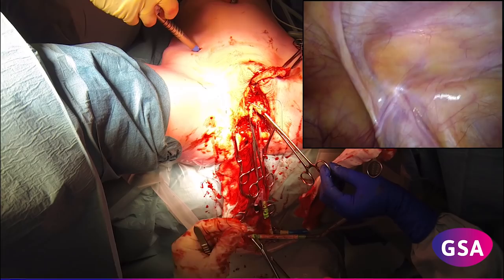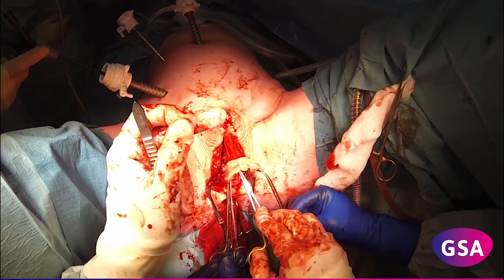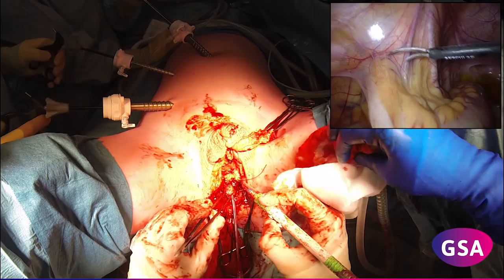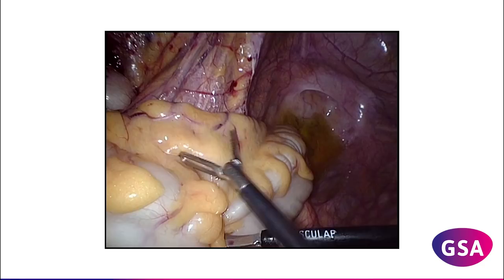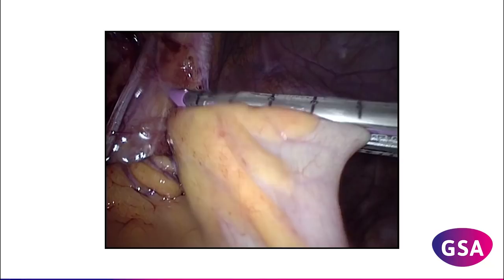From the preputium and part of the glans penis, a clitoris, clitoral hood, and labia minora are sculptured. The neoclitoris is fixed to the corporal remnants. The sigmoid is mobilized from its peritoneal lateral adhesions. The peritoneal fold is opened and the mesosigmoid is mobilized from lateral to medial. The vascular anatomy is identified.